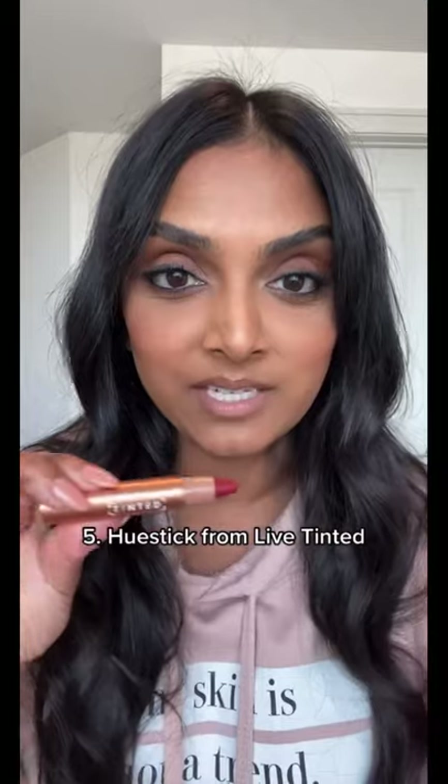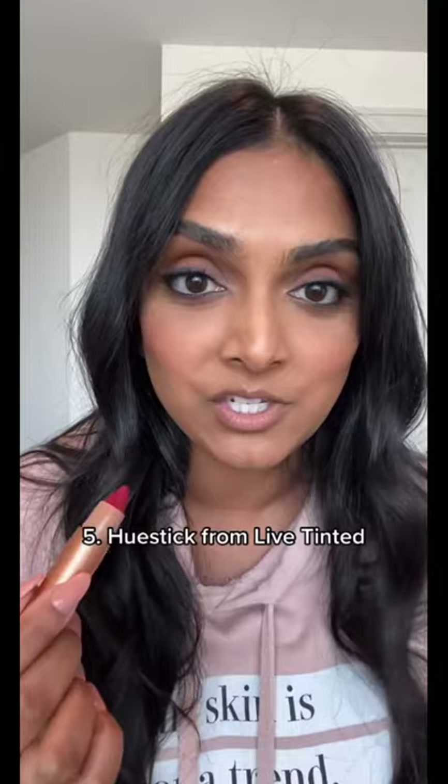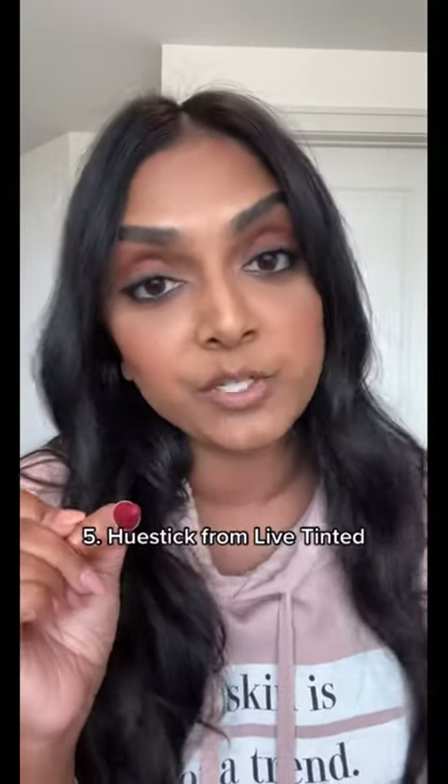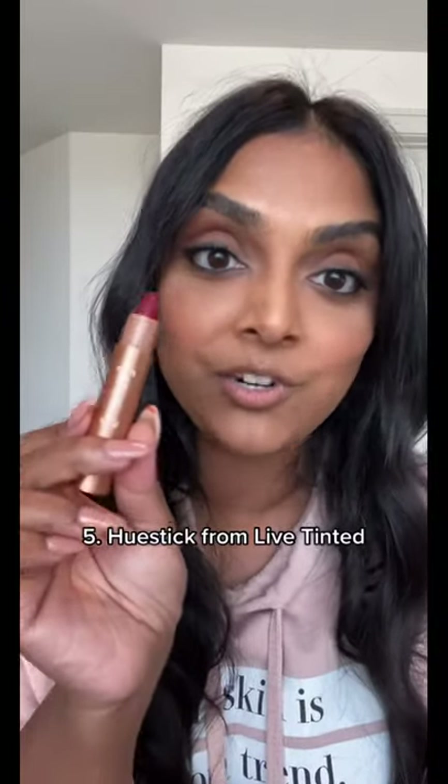And number five is the Lip Tinted Color Correcting Hue Stick. This also works as an eye, cheek, and lip product and works on hyperpigmentation and dark circles. Because let's be real, even if we do find our foundation shade, our face is a bunch of different colors. This color corrector will change your life.